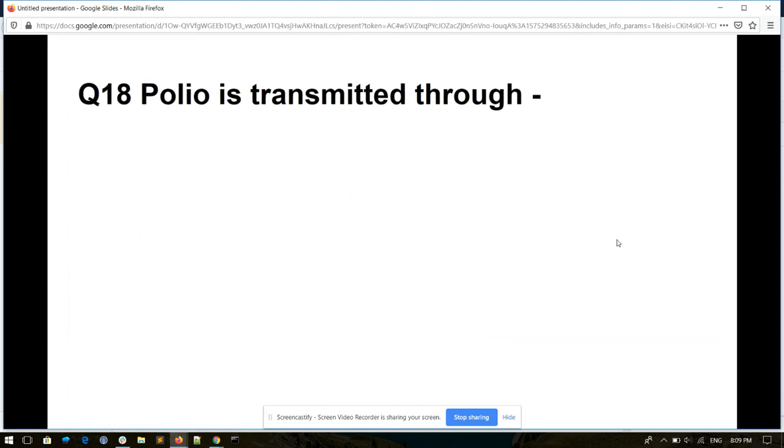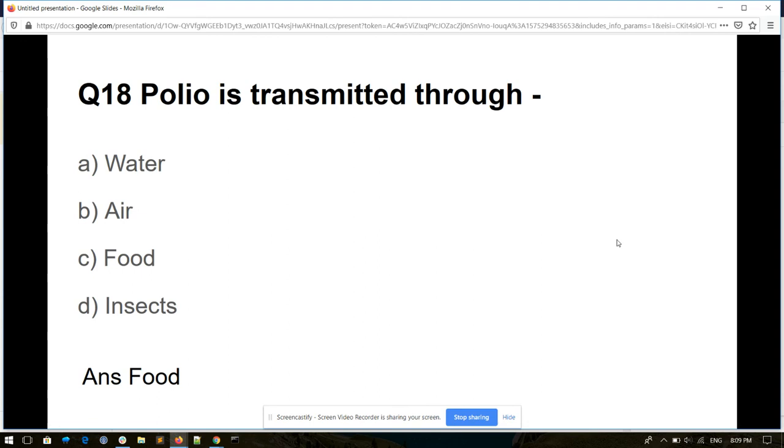Question number eighteen. Polio is transmitted through: water, air, food, or insect. And its answer is food.